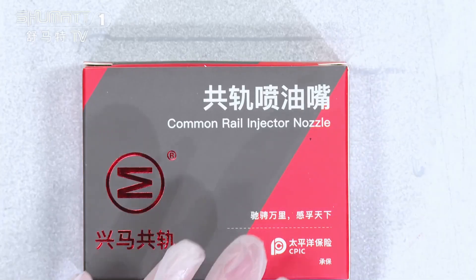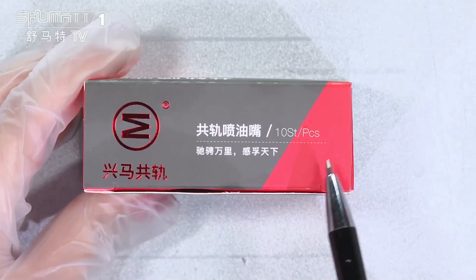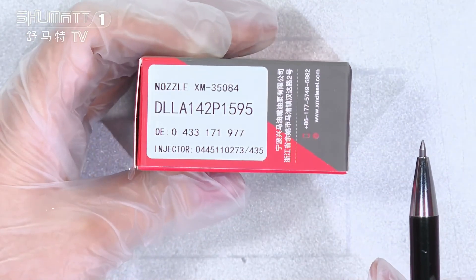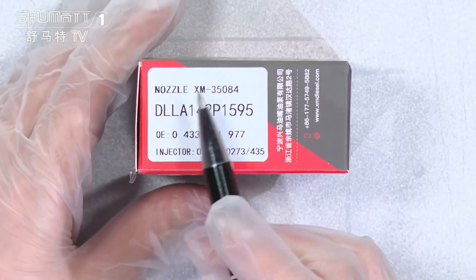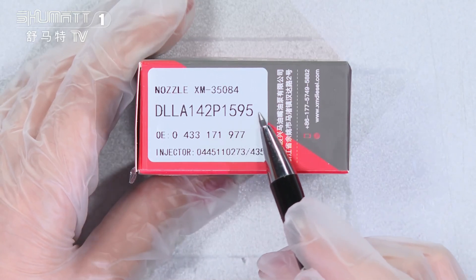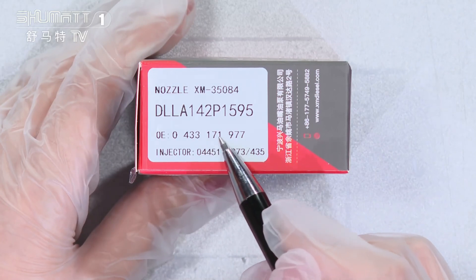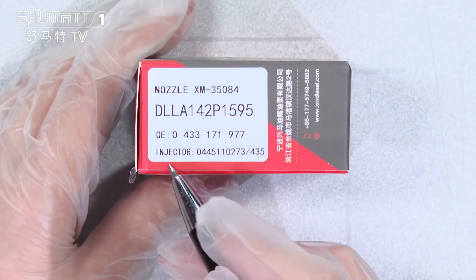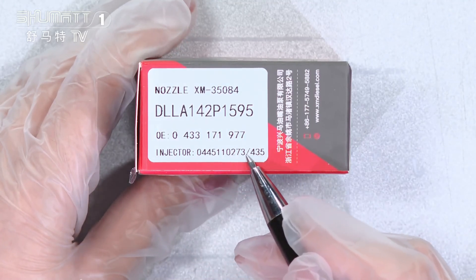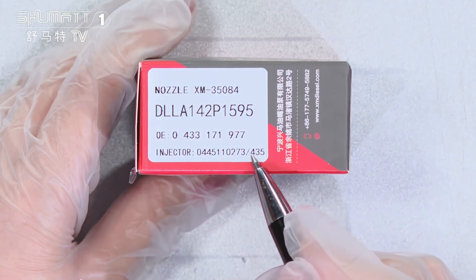Firstly, it's the product name: common rail injector nozzle. Here is the brand logo. The label information on each piece includes product code DLLA 142P1595 and OE number 0433171977.